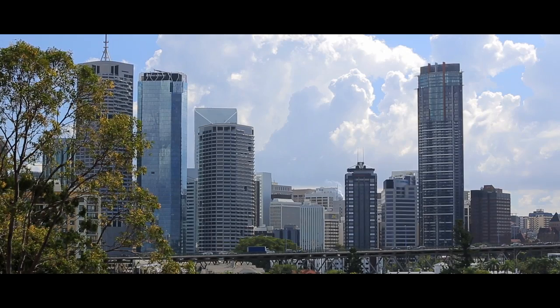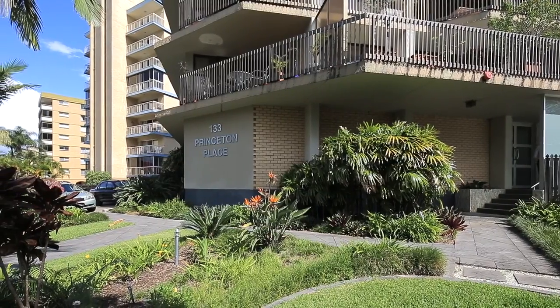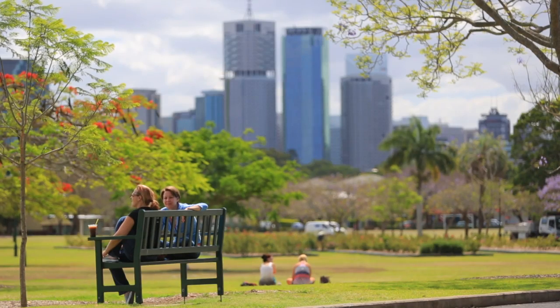Princeton Place is well positioned in the fast-moving and fashionable location of New Farm. This vibrant location places you within strolling distance to very trendy restaurants and nightlife of Brunswick Street, New Farm Park and the Powerhouse.